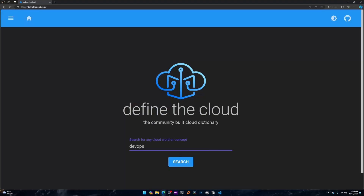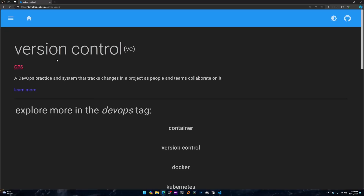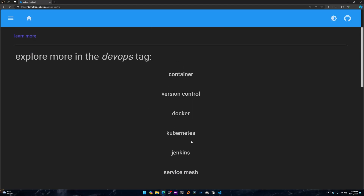The first one is Define the Cloud — pretty straightforward. You type in a word, you hit search, and it queries a database with a bunch of definitions that have been submitted by potentially some of you watching. I can click on a definition and it gives me the word, the definition itself, a learn more link, a link to the author who submitted it, and a couple of other words in that same tag.